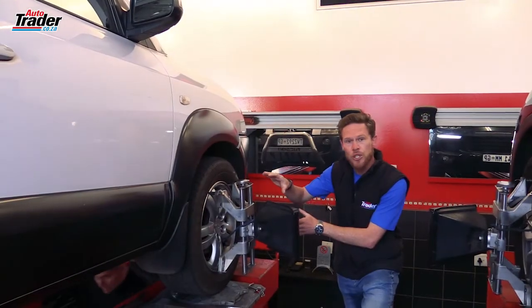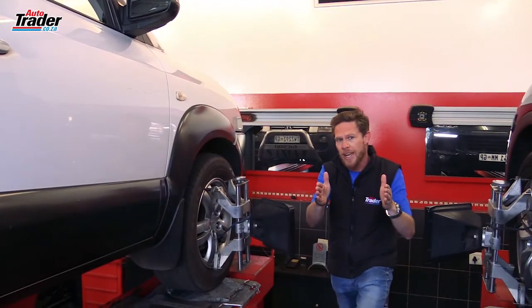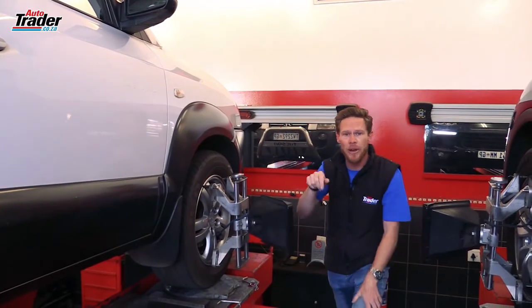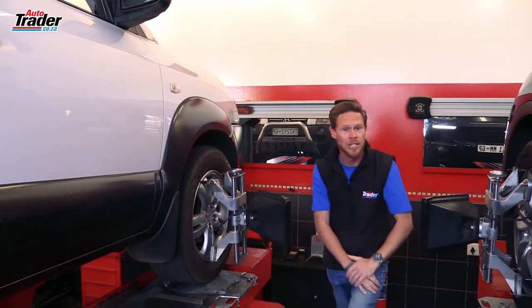The caster is usually set a little bit forward. This is going to help the vehicle track straight and true, and it stops the wheels doing what a shopping trolley would do and spinning around in a circle. So this is going to help centre the steering wheel and help you with high speed stability.